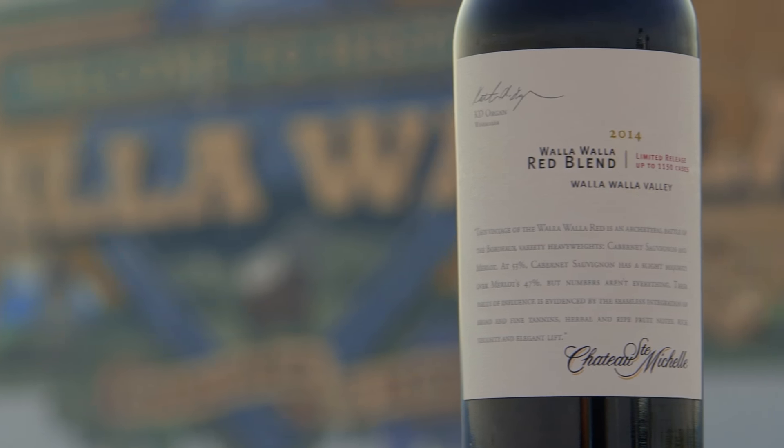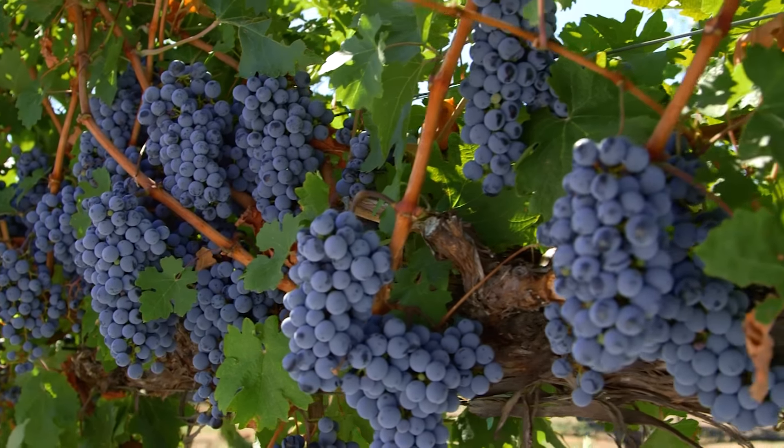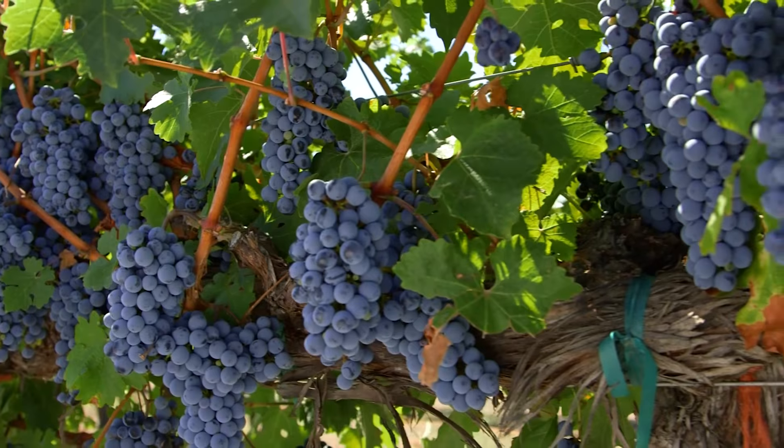For this blend it's a classic combination of Cabernet and Merlot in almost equal amounts, battling it out to create a really harmonious blend that has bright fruit and really soft, approachable tannins.